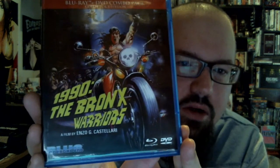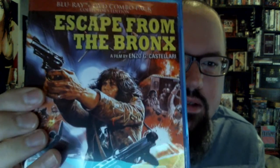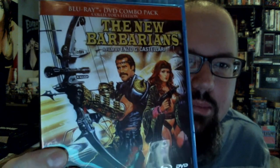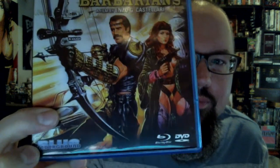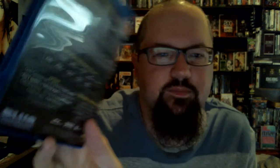And then the last three in the update, all Blue Underground releases: 1990 The Bronx Warriors on a Blu-ray DVD combo pack, Escape from the Bronx, and The New Barbarians — all with audio commentary by Enzo G. Castellari, interviews, and trailers. And that's it!